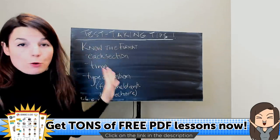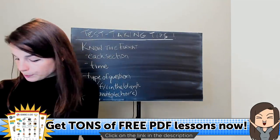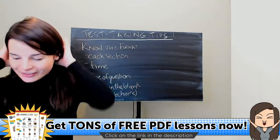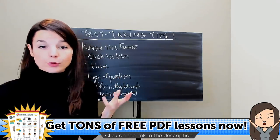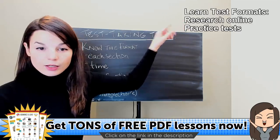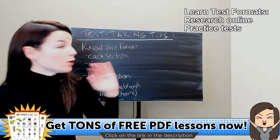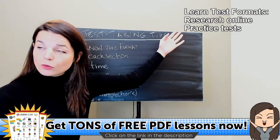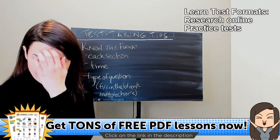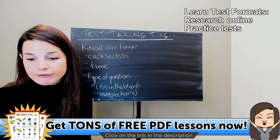These are the very basic tips for knowing the format. If you don't know the format of the test, you can research online — just do a Google search like 'TOEIC format' or 'format for TOEIC test.' You can also get a practice test: buy a practice test book or find free resources online. Definitely know the format of the test before you take it.